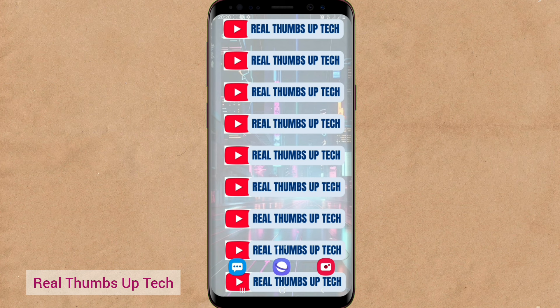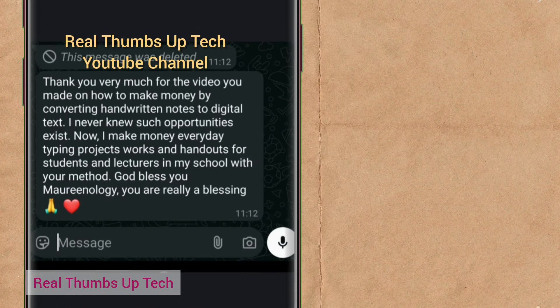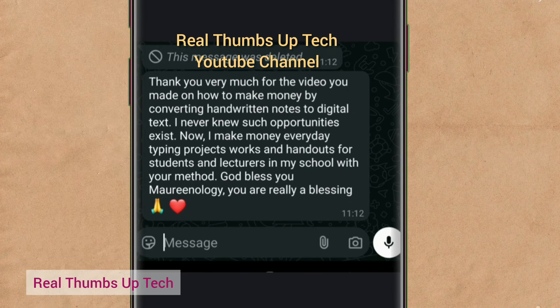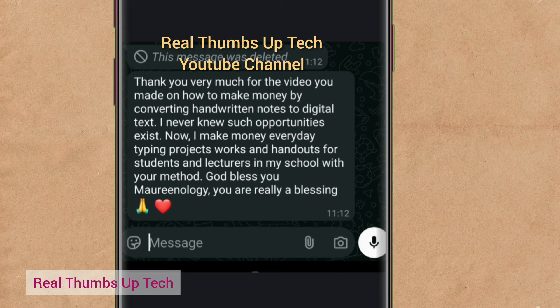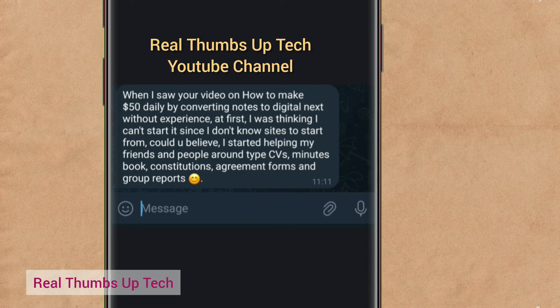Some of you have already started making money by visiting schools and students to offer your services, and I've received messages from people sharing their success stories. This person said: 'Thank you very much for the video on how to make money by converting handwritten notes to digital text. I never knew such opportunities exist. Now I make money every day by typing project works and handouts for students and lecturers in my school with your method. God bless you, Morinology. You are really a blessing.' So this is from one of you that started implementing what I taught in part 1.